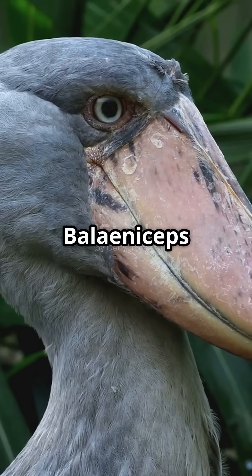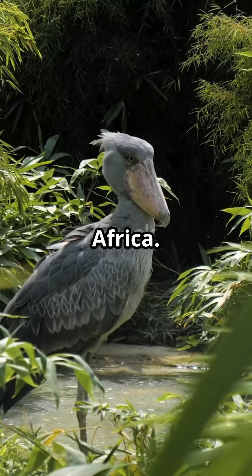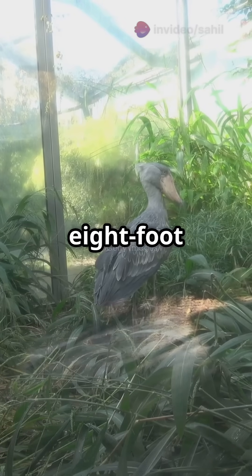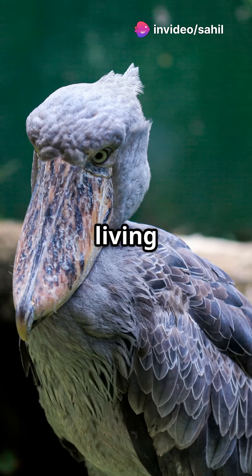The Shoebill, also known as Balaeniceps rex, is a massive bird found in the swamps of central tropical Africa. Standing up to five feet tall with an eight-foot wingspan and a beak shaped like — you guessed it — a shoe, this bird is a living relic.